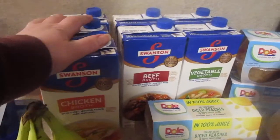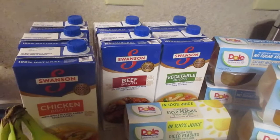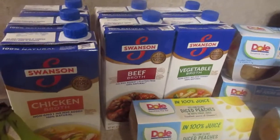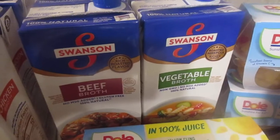First off, these Swanson broths were 99 cents each in the buy five save five sale. I always buy broth when it's 99 cents for a box because we go through a lot of broth in the wintertime making soups and stews. I got three of the chicken broth, two of the beef broth, and two of the vegetable broth.